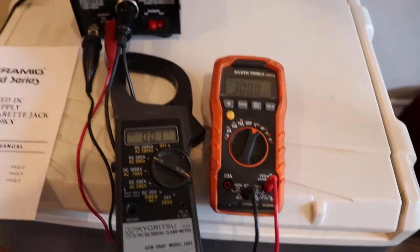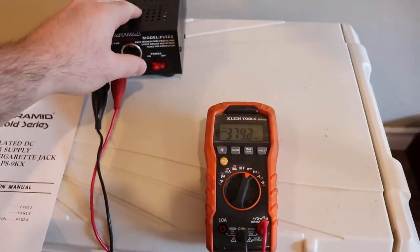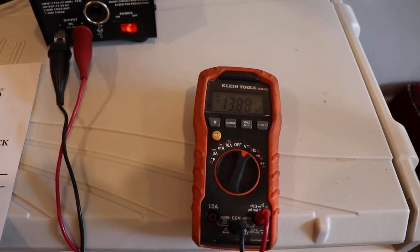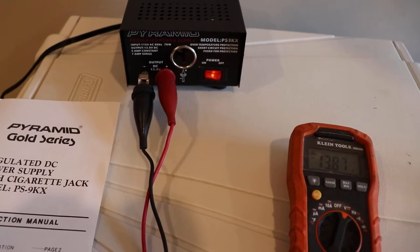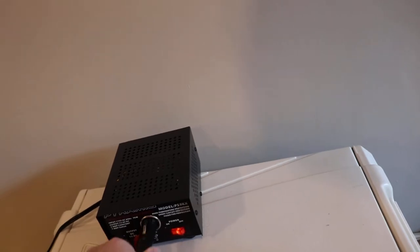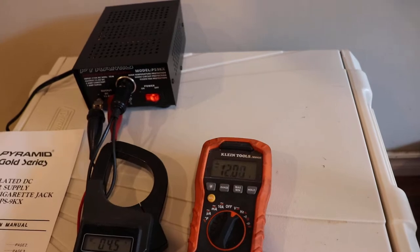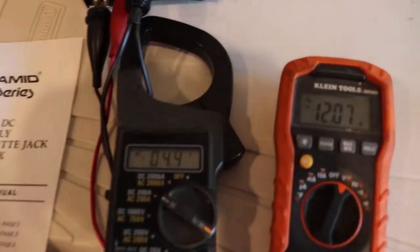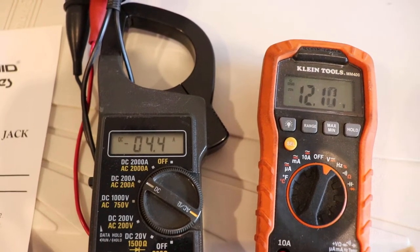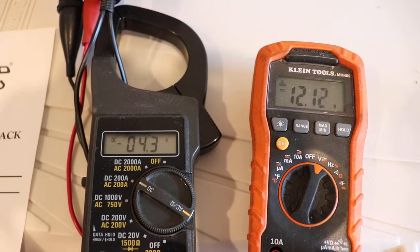Before we do that I'm just going to unplug the cooler so you can see the steady state voltage — it reads 13.8V like it's supposed to. Now let's plug the load in. The voltage drops. It's about four and a half amps at 12 volts.